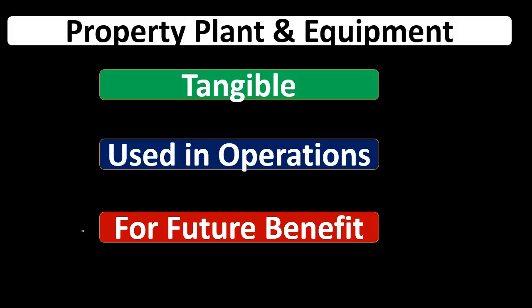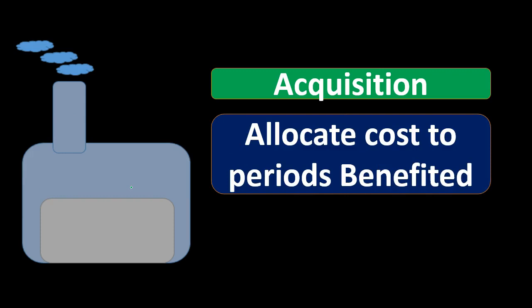The life cycle of property, plant, and equipment typically will start with the acquisition, the purchase. If we're purchasing a building, we're going to have the acquisition first. Then we're going to allocate cost to the periods benefited. That's why we capitalize it — we cannot allocate the cost at the point in time it is purchased, even if we pay cash for it, because we're going to be consuming this property, plant, and equipment through future time periods. Therefore, under the matching principle, we must allocate the cost to those future time periods when it's consumed in order to help generate revenue.